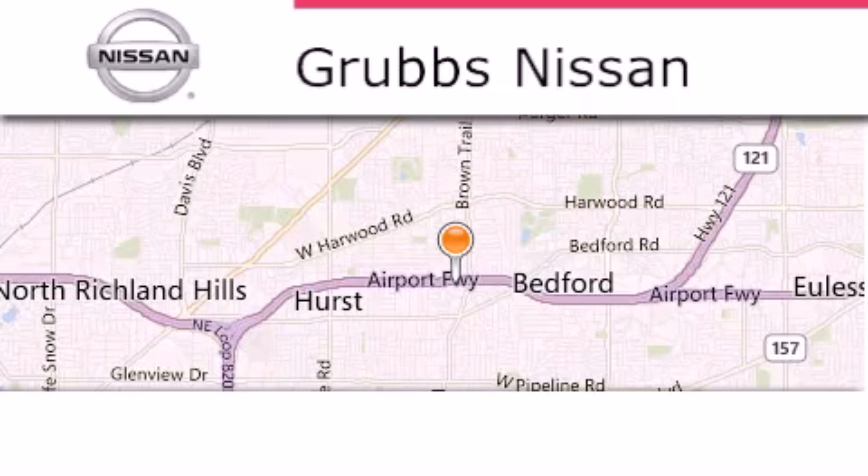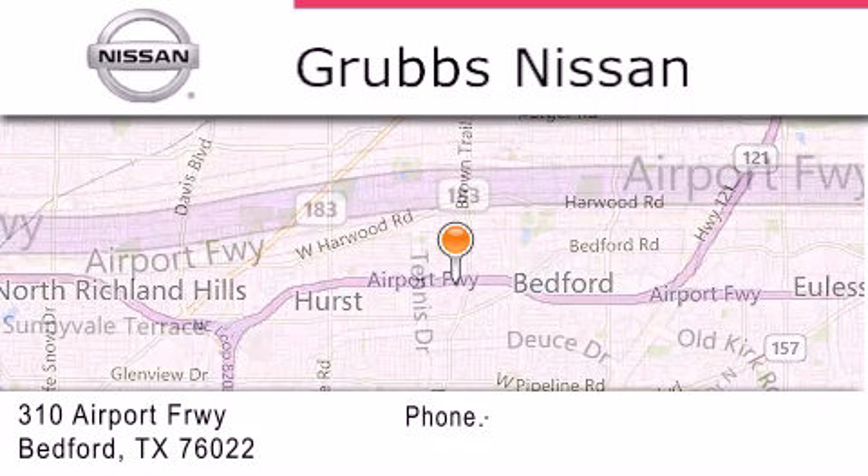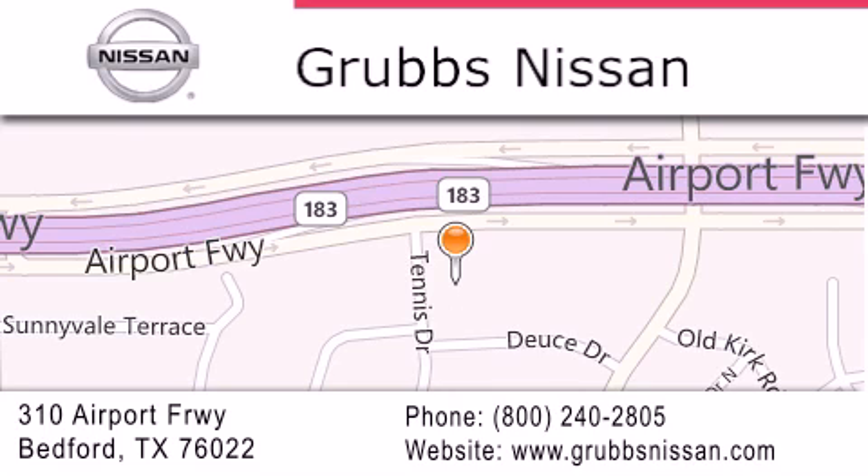Thank you for considering Grubbs Nissan for your next vehicle. If you have any questions, please visit our website, give us a call, or stop by our dealership located at 310 Airport Freeway in Bedford. Thank you for listening.